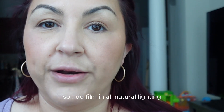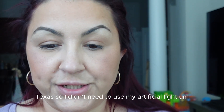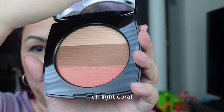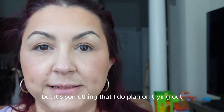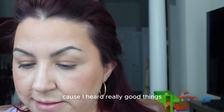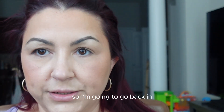I film in all natural lighting and sometimes use an artificial light depending on conditions outside, but today it's beautiful and sunny here in Houston, Texas, so I didn't need the artificial light. That's the light coral shade. I did also pick up the medium rose and the medium coral, but I haven't tried those out yet. I do plan on trying them and I'll make a video when I do — I've heard really good things about those colors. I kind of want to add a little bit of blush to the face so I'm going to go back in.